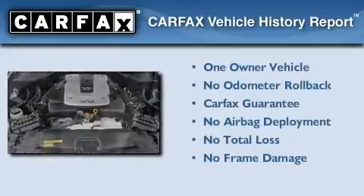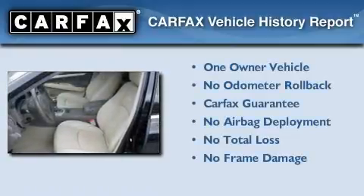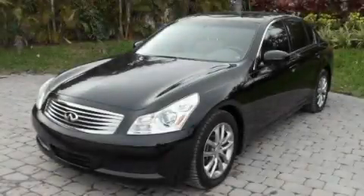This Infiniti has had only one owner and it qualifies for the Carfax Buyback Guarantee. Contact us today to arrange your test drive.